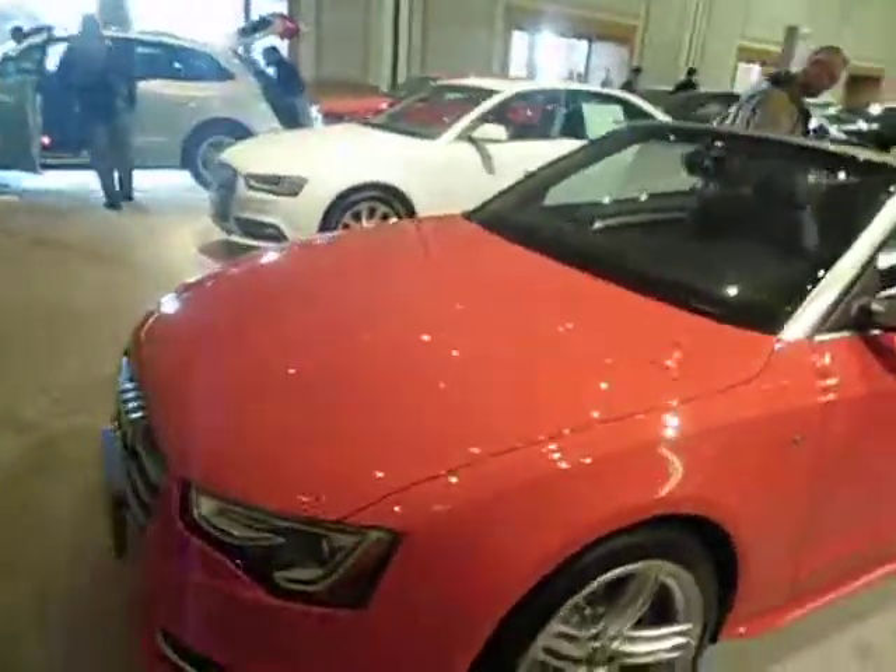Back outside — the S5 Cabriolet. Take care.